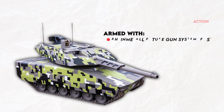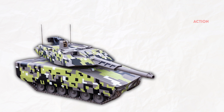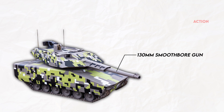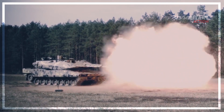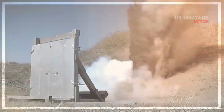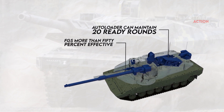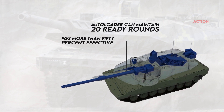Armed with the Rheinmetall Future Gun System (FGS) and optimized sensor-to-shooter links, the KF-51 Panther delivers unrivaled lethality overmatch. The FGS consists of a 130mm smoothbore gun and a fully automatic ammunition handling system, providing superior firepower against all current and foreseeable mechanized targets. The autoloader can maintain 20 ready rounds, making the FGS more than 50% more effective for engagement at much longer ranges than current 120mm systems.